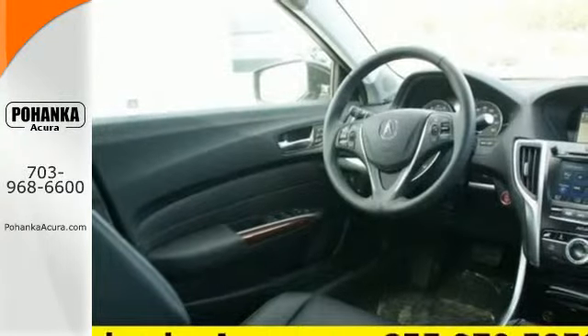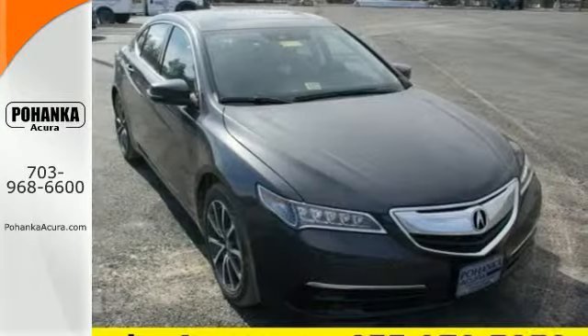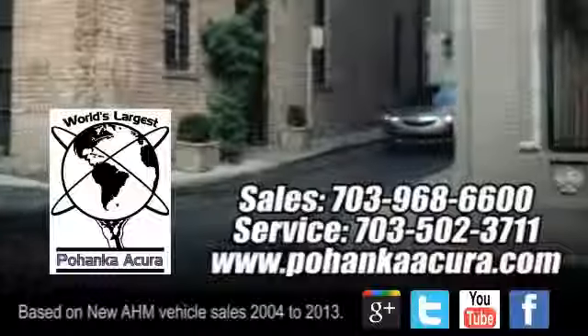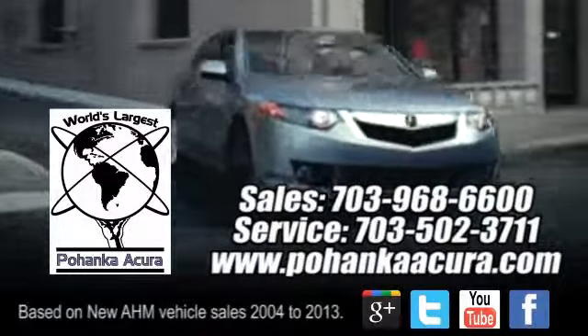This TLX offers a superior experience. Come see it for yourself today. Pohanka Acura is a great place to buy a car.